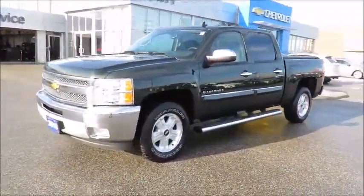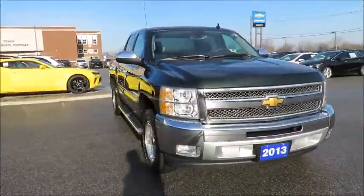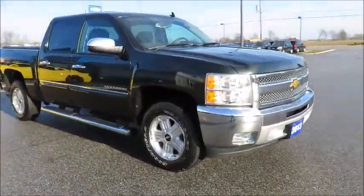We even offer an extended warranty program, providing you carefree driving for years to come. Plus, should your vehicle need maintenance or repairs, we have service loaner vehicles available to you.